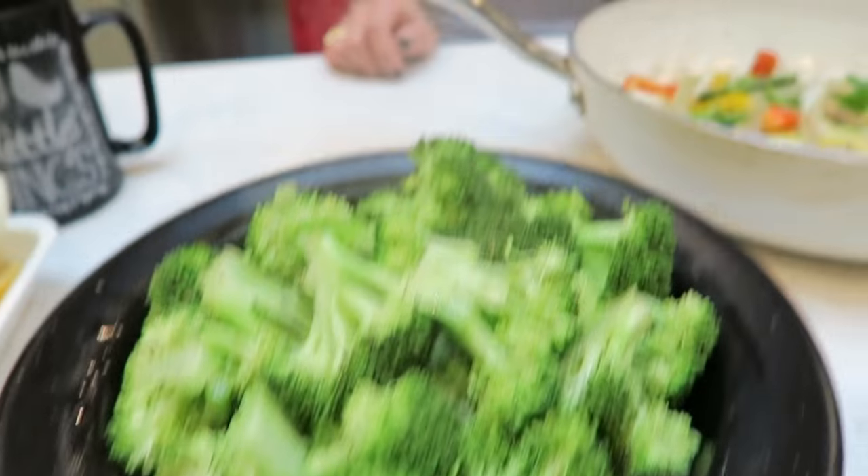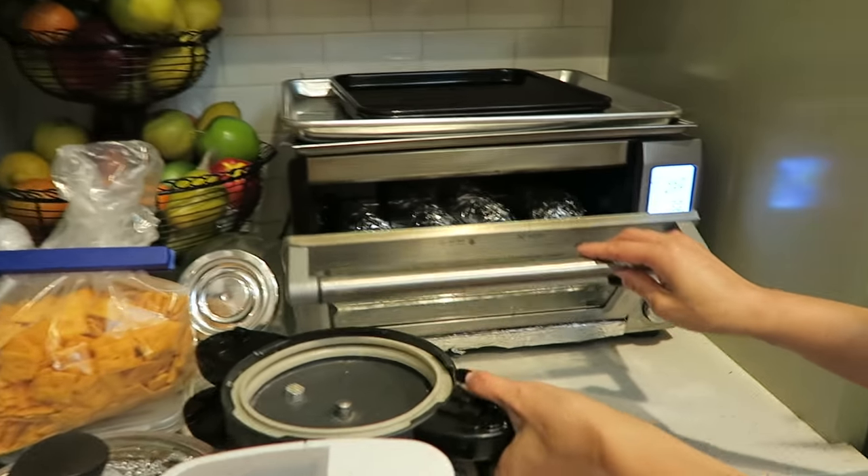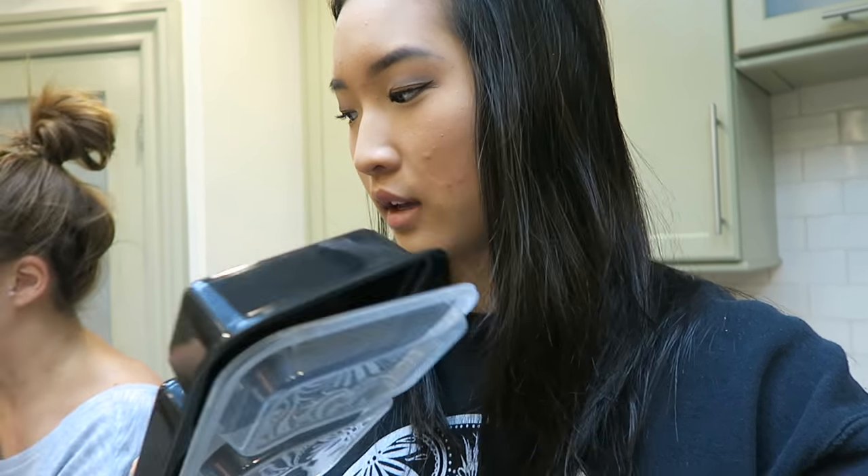The steamed broccoli is all done, and so is the sautéed vegetables. The sweet potatoes are done cooking too — it's hot! All of our food is done cooking. Now it's time to package everything, which is probably the most fun part. We're going to be using these little Tupperwares we got on Amazon — they're reusable, microwave safe, and you can dispose of them if you want. You can also use glass Tupperware or any plastic Tupperware that you have. We're going to start putting everything in.